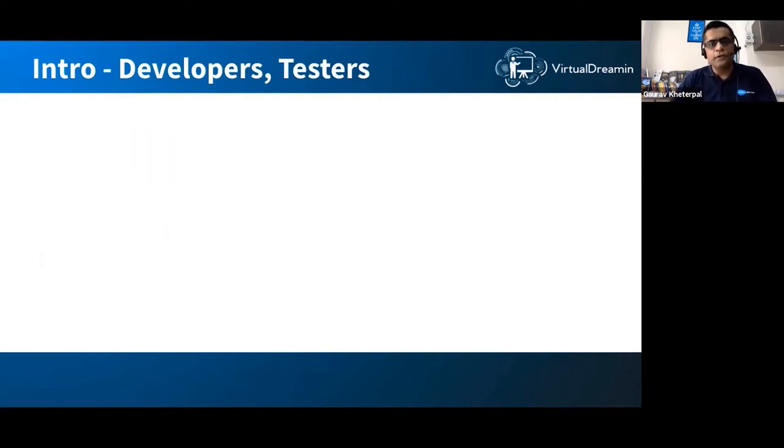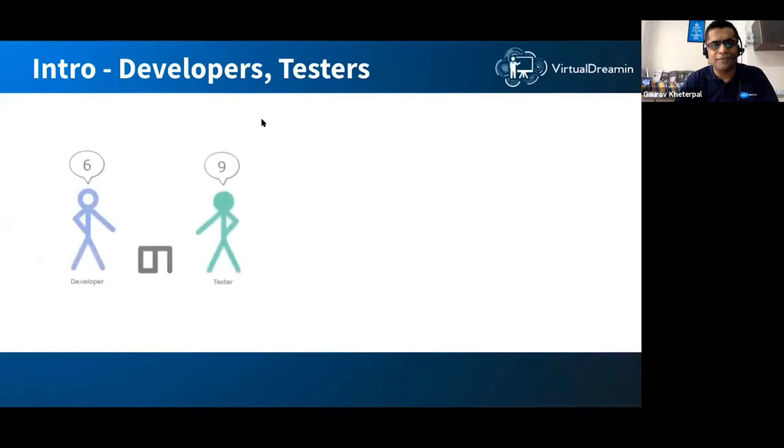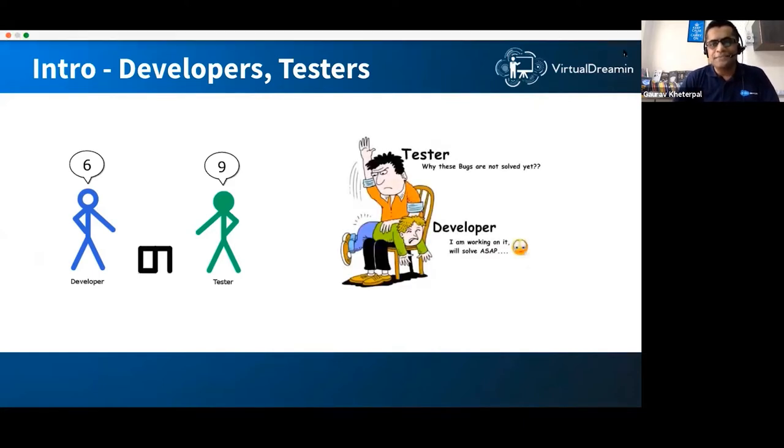Before moving forward, I want to know who's in the audience. I presume a lot of people here are either developers or testers. A developer says it's a six, a tester says it's a nine — and to be honest, both of them are right because they are looking at things from their own perspective. It's a relationship which keeps both of them employed.